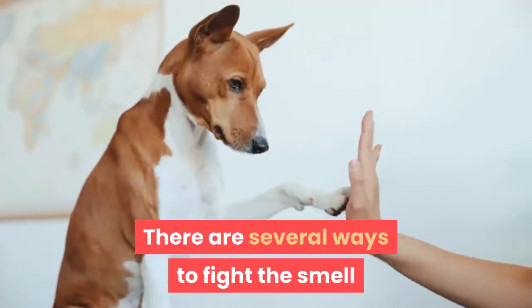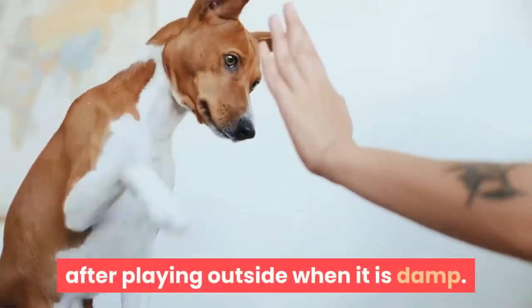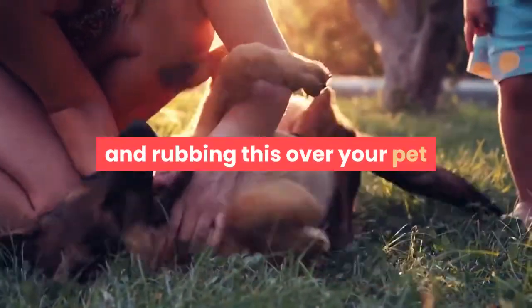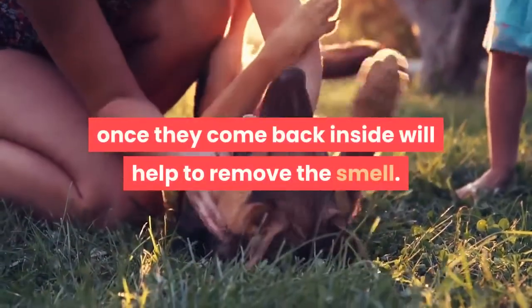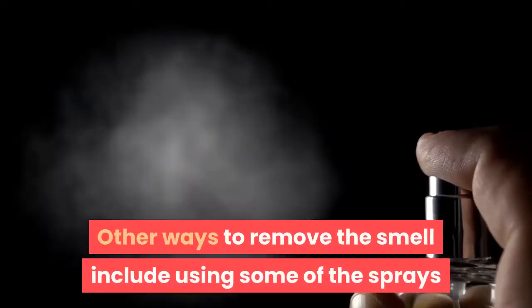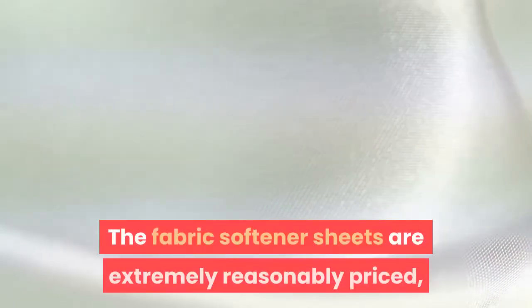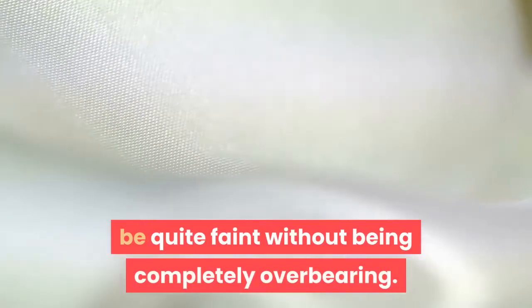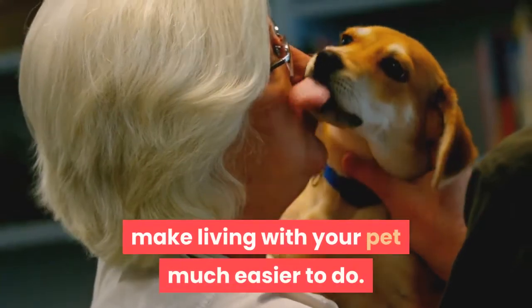There are several ways to fight the smell that pets tend to acquire, especially after playing outside when it is damp. The first place to begin is by taking a used fabric softener sheet and rubbing this over your pet once they come back inside — this will help to remove the smell. Other ways to remove the smell include using some of the sprays available at the pet store. The fabric softener sheets are extremely reasonably priced, and because you are using a used sheet the smell will be quite faint without being completely overbearing. These small techniques are great ways to make living with your pet much easier.